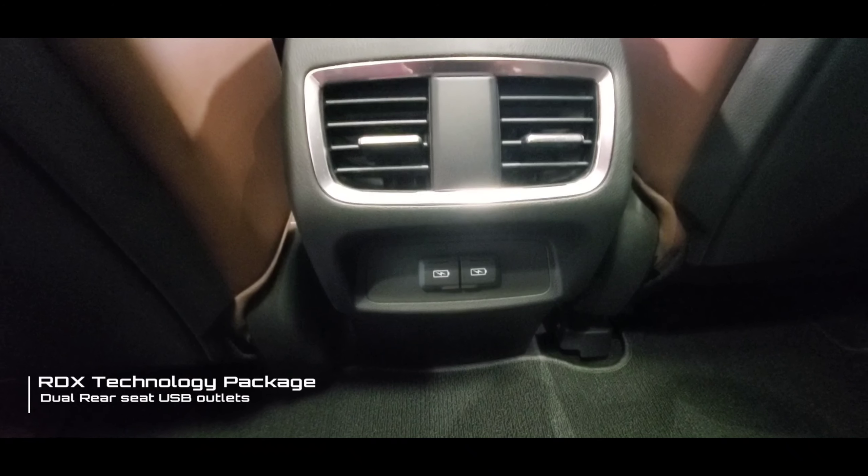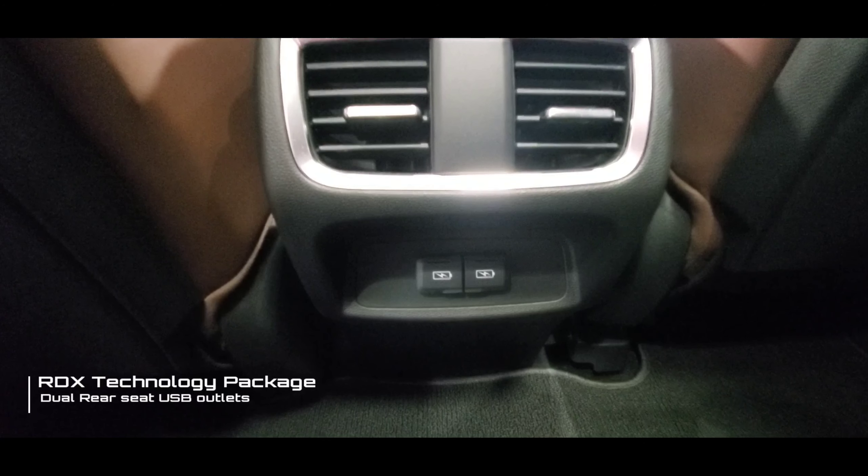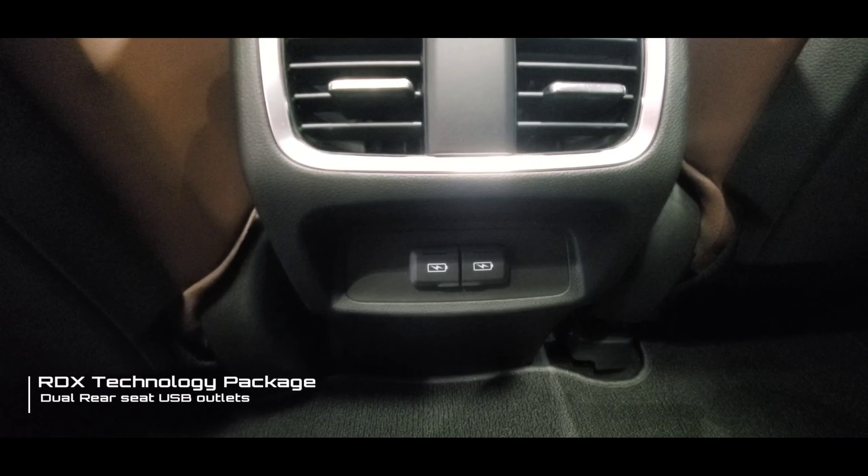The next feature is the dual rear USB outlet ports, allowing charging for rear seat passengers. This is again included in the technology package.